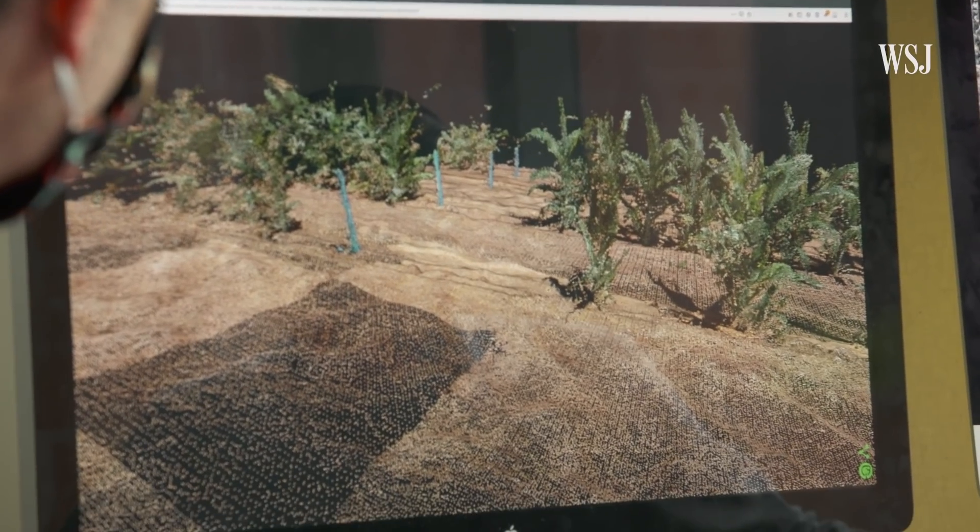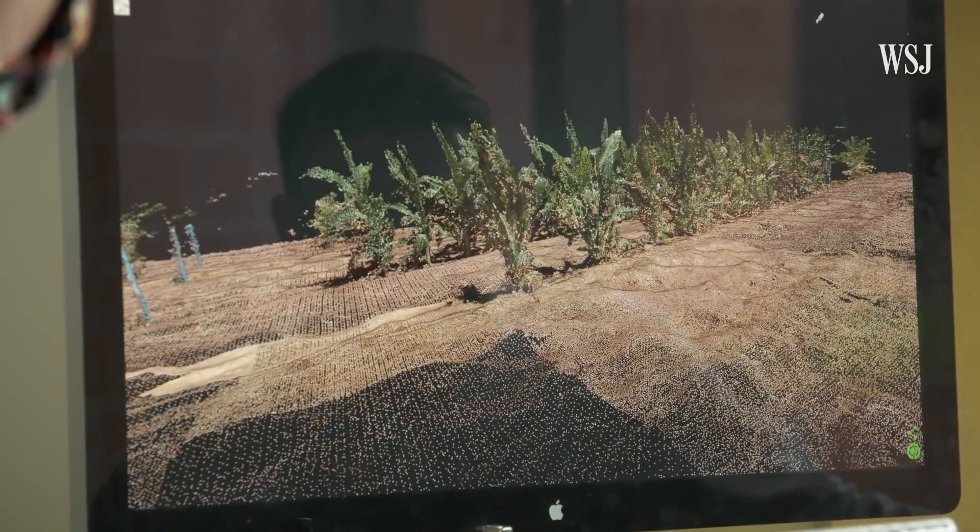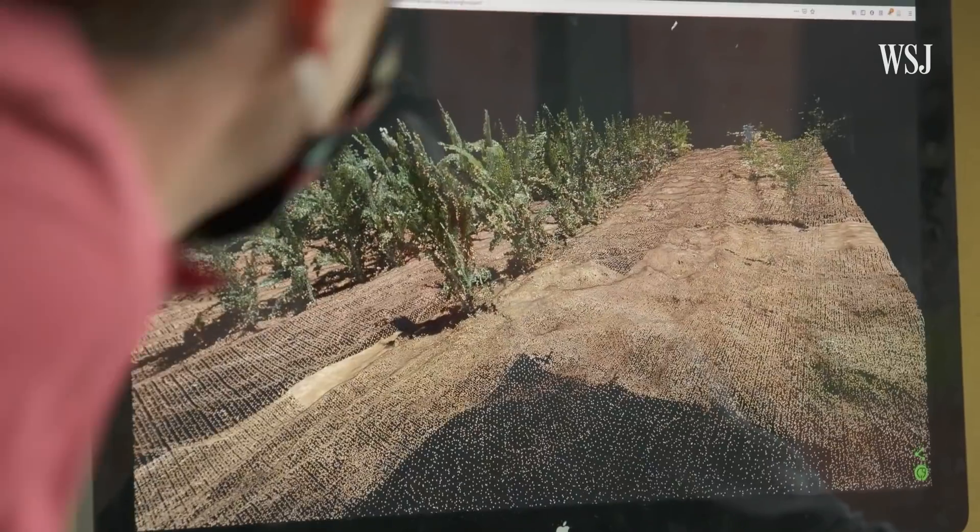Ideally, we'd love to have predictive models — often based on machine learning methods — in order to say, before we plant a plant, how is this going to perform given some scenario over its growing season? How will it perform in a storm? How will it perform in a drought? How will it perform with excessive heat days, or if it's particularly cold and damp? While algorithms are making the job of processing this data easier, the project still requires a human touch.